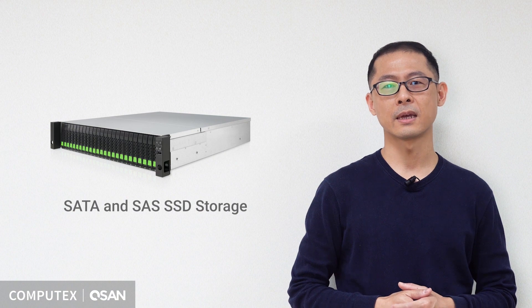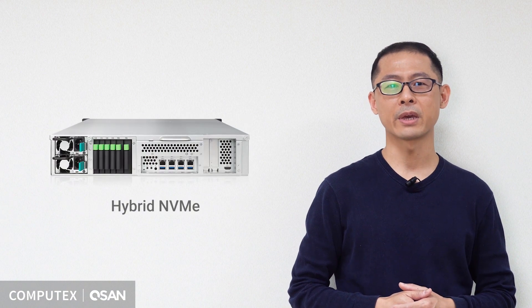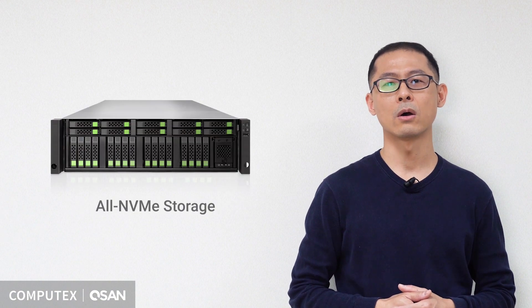Over the past five years, we've expanded our product line from hard drive, SATA and SAS SSD storage to hybrid NVMe and then to all NVMe storage.